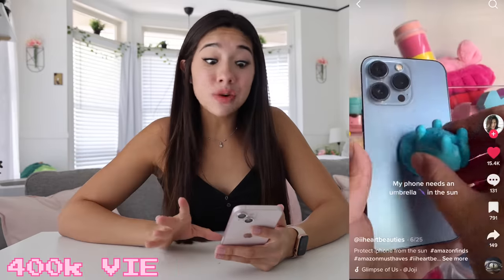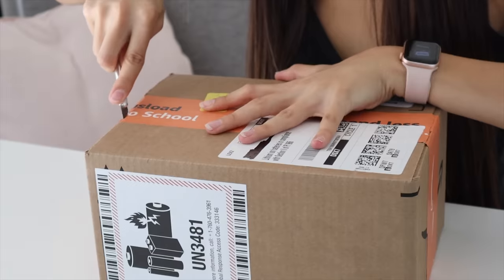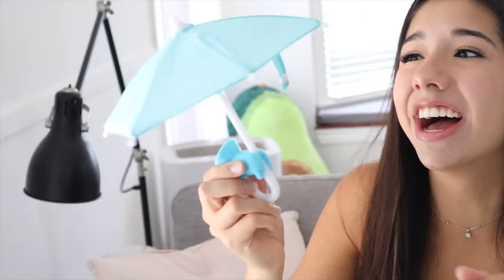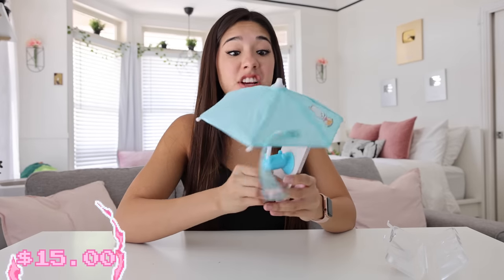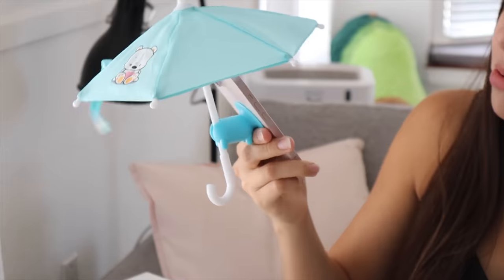This next TikTok has 400,000 views — it is an umbrella for your iPhone. I honestly can't believe it, but I had to buy it. I feel like I get suckered so easily. It's a mini umbrella. You stick this onto your phone and then you put the little mini umbrella on it. Like, what kind of shade is that providing? This little mini umbrella phone thing was $15. It's supposed to help whenever you're in the sun and can't see your phone because it's too bright outside. But now I can't see my phone because there's a giant umbrella in front of it. Honestly, I'm going to give this one a bust.